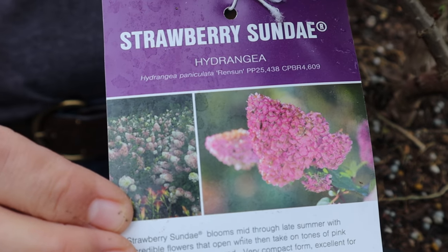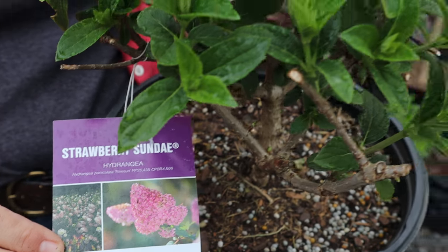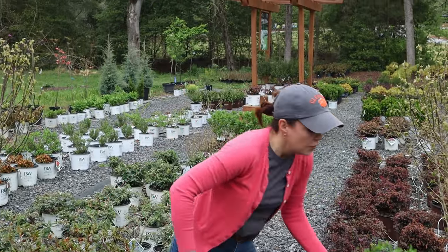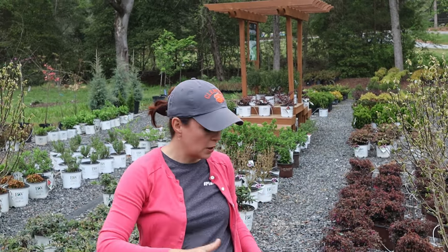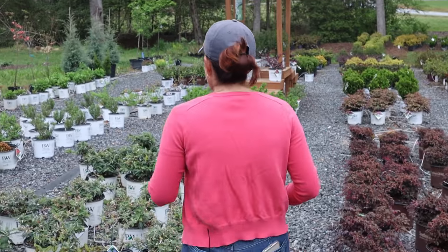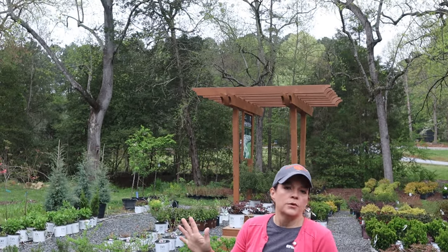It's beautiful — it will start out a creamy white and then it turns pink, hence the name Strawberry Sundae. Remember, panicles are wonderful because they bloom on new growth. The scientific name would be paniculata. They have those wonderful cone-shaped blooms on new growth. You can see they have been pruned very nicely so you can keep them a manageable shape, and you're guaranteed blooms every year.